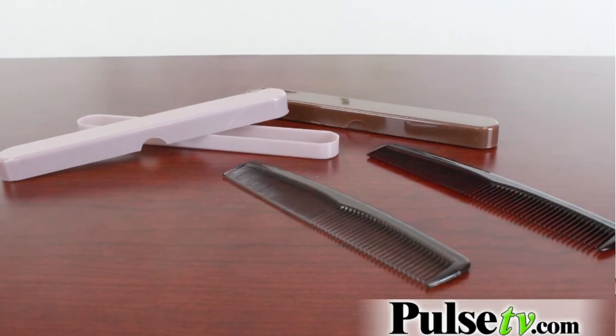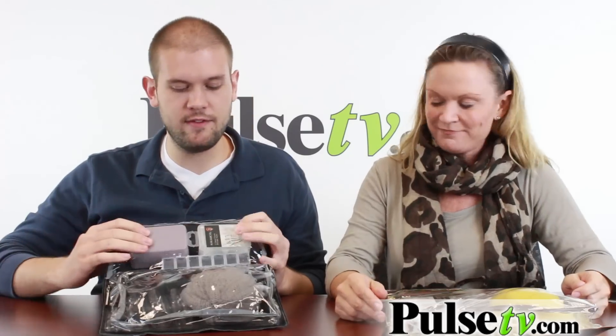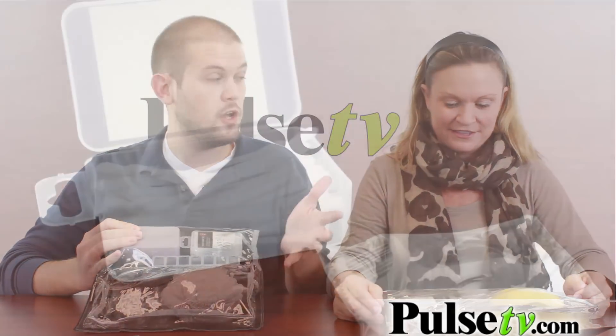It comes with a toothbrush holder and a nice comb. It also comes with a soap bar case, which you can actually use for a whole bunch of different stuff — it doesn't just have to be soap. And then this little kit here is its own case, and it comes with dental flossers, which are also toothpicks.